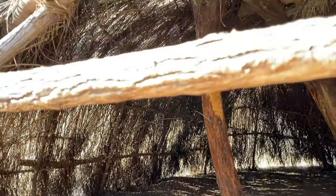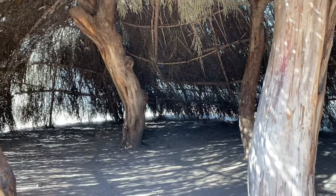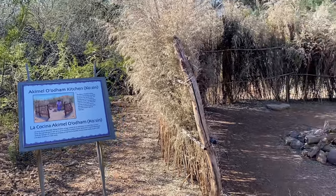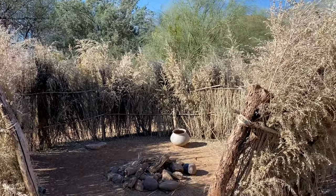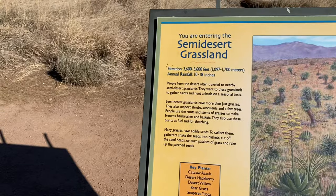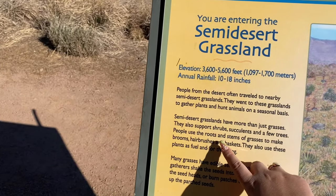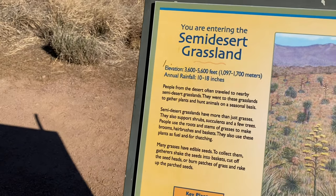This is so cool - wow, it would be really cozy in here. So this was what the kitchen would look like because it doesn't have any roof overhead. I think it's just really cool learning about how all these plants were used by the Native Americans to build structures. You are entering the semi-desert grassland. The indigenous people used shrubs, succulents, and a few trees to make brooms, hairbrushes, and baskets.